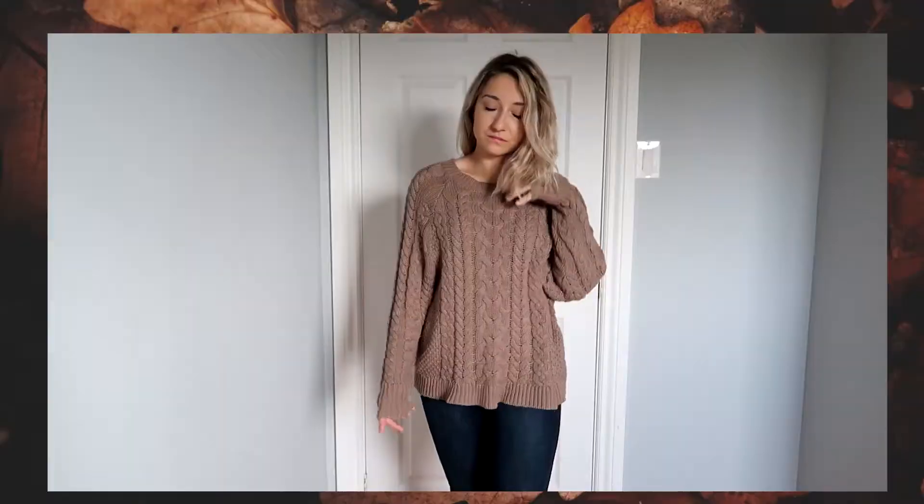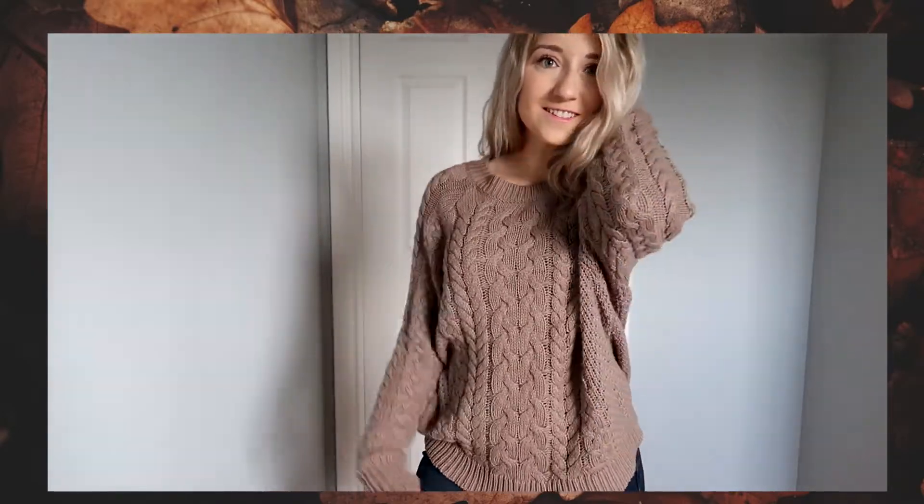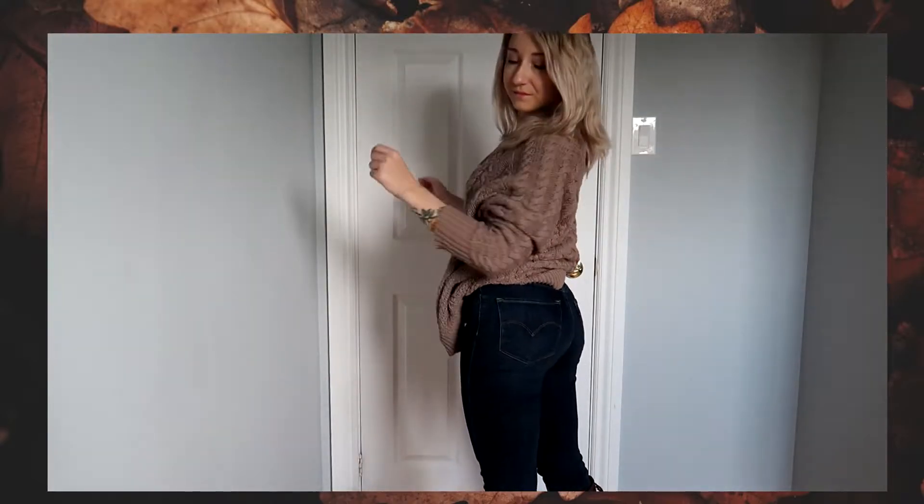The last outfit is something we can all recreate easily — an oversized sweater. This one is actually a size small, though I thought it was bigger. I'm sure we all have an oversized sweater because that is just fall. I paired it with a pair of jeans, which is probably the easiest thing to do. Just grab an oversized sweater you love and a pair of jeans — mine are high-waisted Levi's. You can always tuck the sweater in, but I love the comfort of wearing it out. It honestly just feels like wearing a blanket all the time.